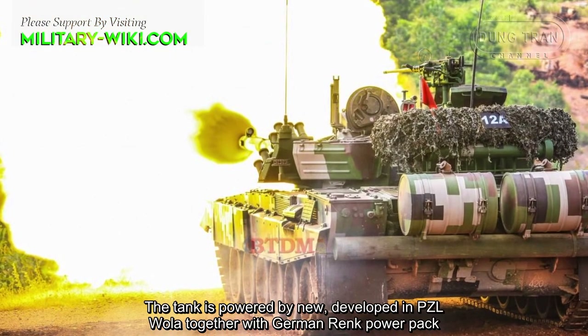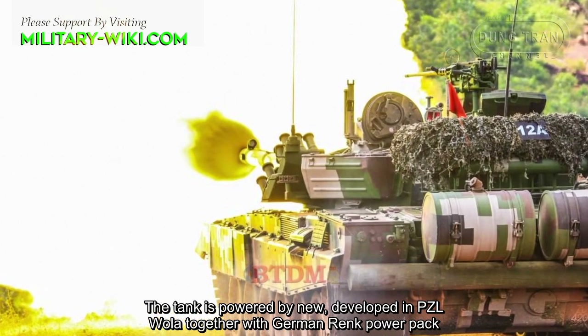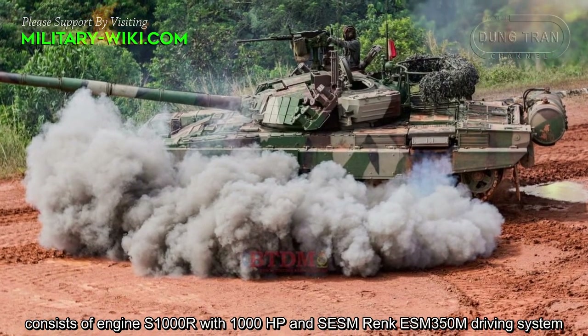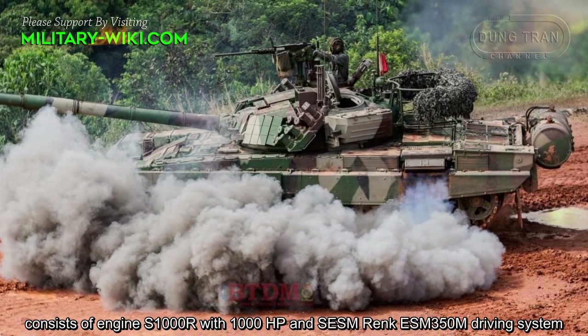The tank is powered by a new power pack developed at PZL Wola, together with a German transmission system, consisting of the S-1000R engine with 1,000 horsepower and the SESM ESM-350M drive system.